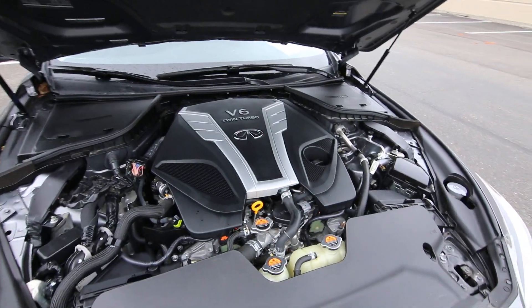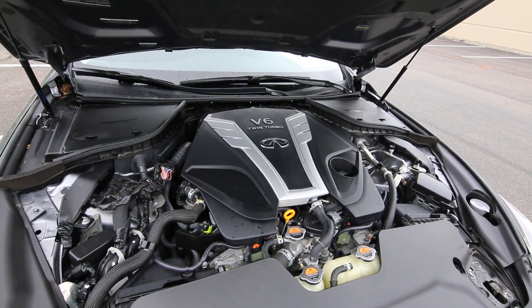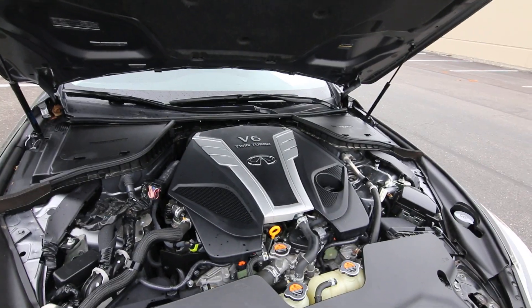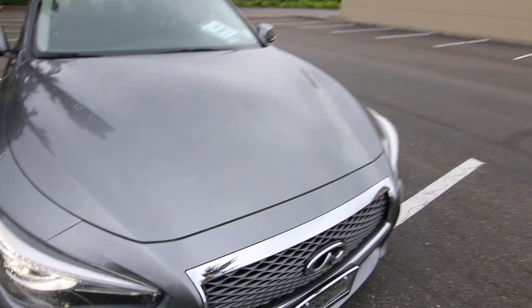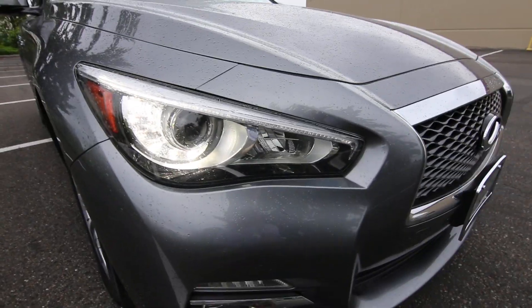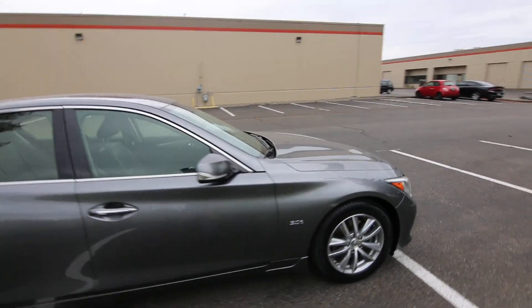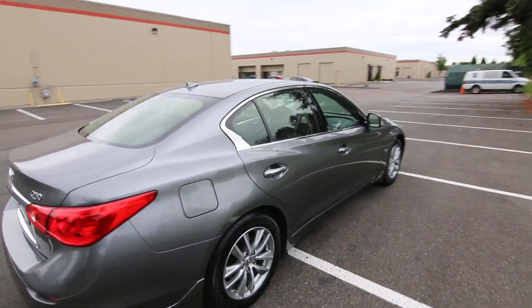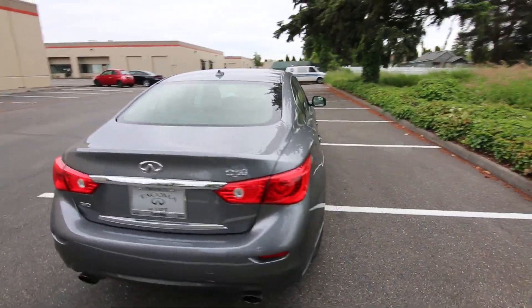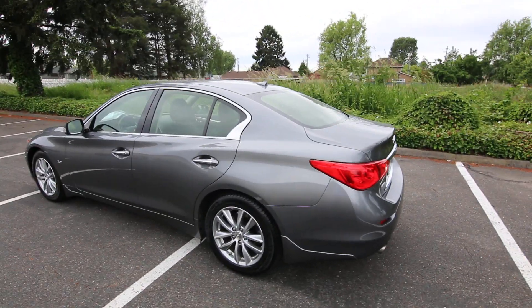The heart of the Q50 is a VR30 twin-turbo engine making 300 horsepower with direct injection, which sends highly pressurized fuel directly into the combustion chamber for more horsepower, lower emissions, and better fuel economy. Adaptive Xenon lights provide outstanding nighttime visibility, and there's an LED daytime running strip. This one has been serviced and checked by our Infinity Certified Techs — the brakes are good, the tires are good, it's been reconditioned, and all it needs now is a new home. Thanks so much for watching and have a wonderful day.